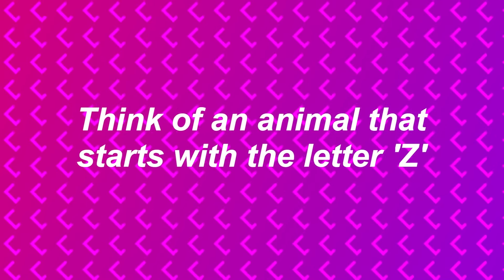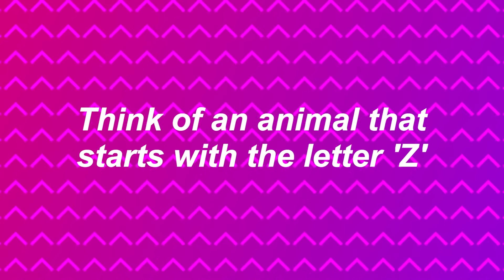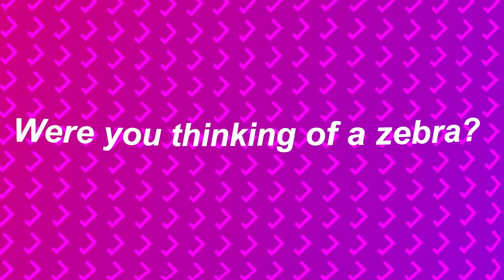Now I want you to think of an animal that starts with the letter Z, and comment it down below. Were you thinking of a zebra? Let me know if I was right.